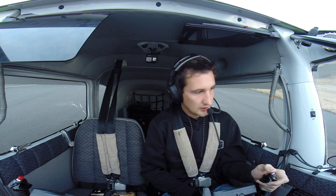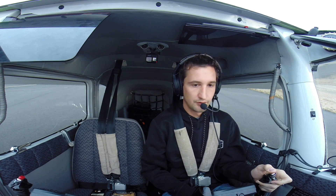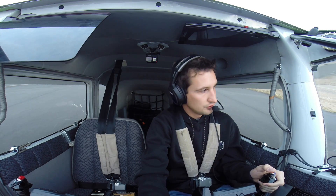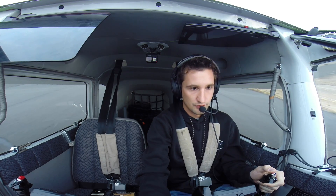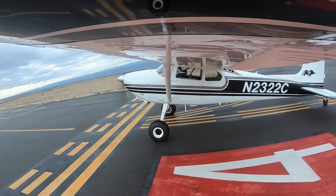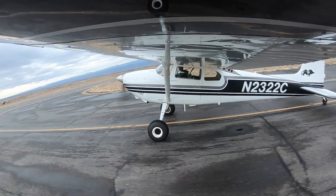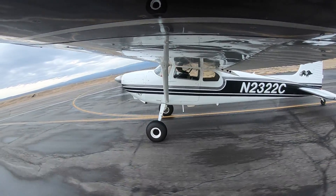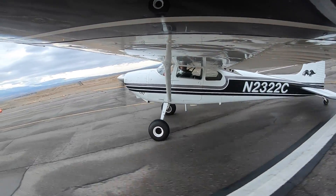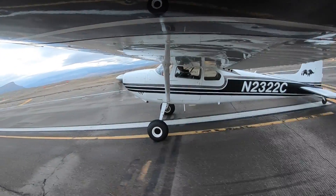Grand Junction Tower, Skywagon 2322 Charlie holding short runway two-niner, ready for takeoff, departure to the southwest. Number two, 32 Charlie — go next. Cross runway two-two, cleared for takeoff runway two-niner, proceed on course. Alright, we're cleared for takeoff. We'll just check — no traffic. Two-niner final is clear, runway is clear.